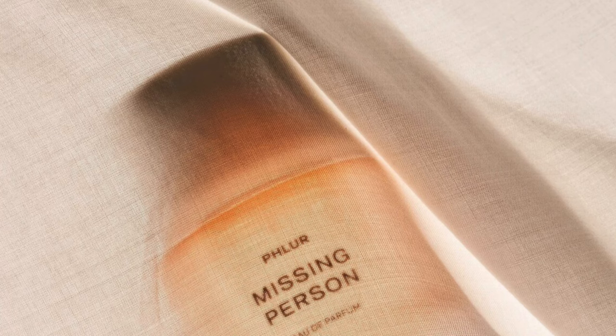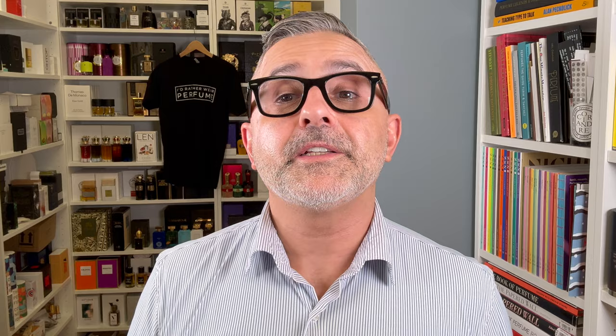Moving on to the House of Fleur — it's Missing Person. Very skin scent here. It's basically a skin scent with lots of white musk and skin musk, sandalwood, blonde woods, jasmine, neroli, orange flower, bergamot, and cyclamen. It's a mixture of woods, white musk, and citrus floral notes — a very clean fragrance that's a bit more minimalistic than some of the other fragrances here.